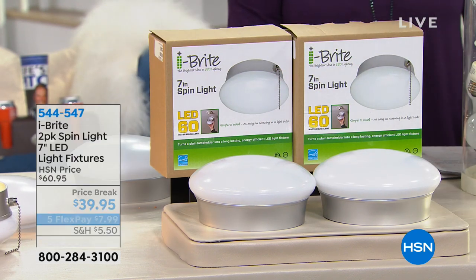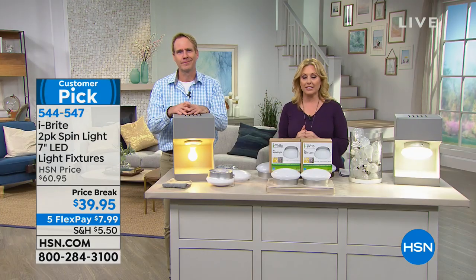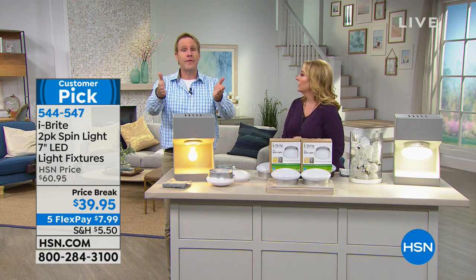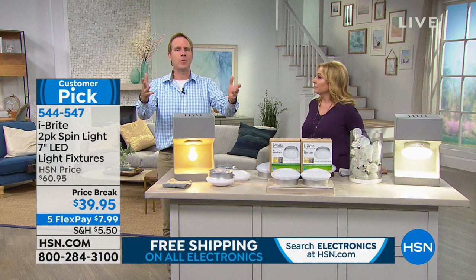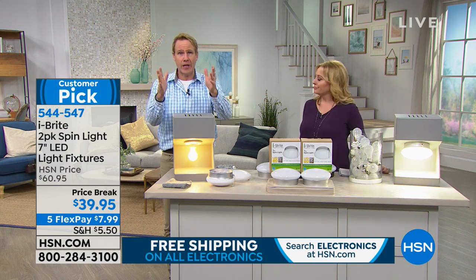It really is such a better deal to get the two of them for $39.95. The five FlexPay is $7.99. Think about in your house — you may think you only have one naked light bulb, but I bet you have at least two, maybe four. Millions of homes are older construction. The average household is about 1,400 square feet. If you have two, three, four, five naked bulbs in your house, just like that, you're done for the next four and a half decades.